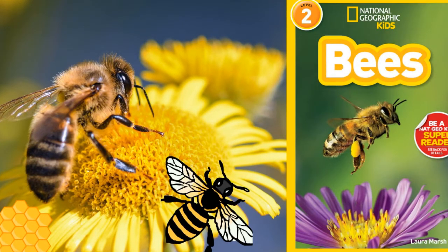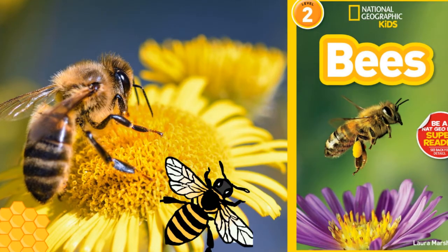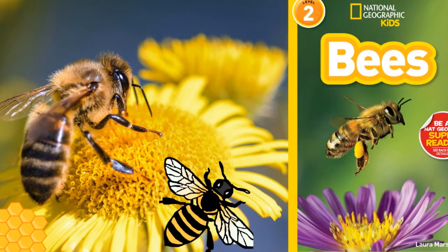National Geographic Readers: Bees, by Laura Marsh. Published by National Geographic, Washington, D.C.